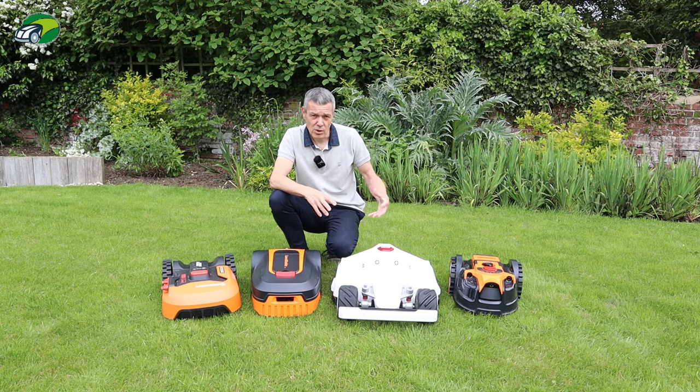On the other hand, if you have a huge lawn of 5,000 square metres, multiple zones, and complex no-go areas, then the Luba may well be the right investment — saving you two or three hours a week of mowing. It comes down to what you're trying to achieve, your budget, and the return on investment for whichever robotic mower you purchase.